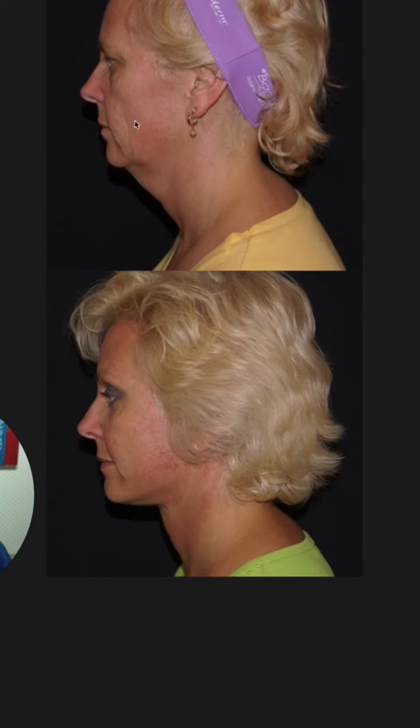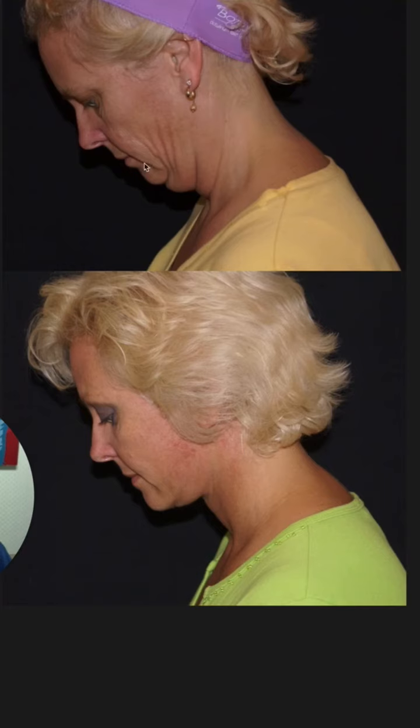I finally got her back to where she was doing really well. This area had softened up really well, and I went right under her chin and actually cut that little bit out in the vertical segment right behind her chin. Here's her before. Here's her final after. Here's her before. Here's her final after.